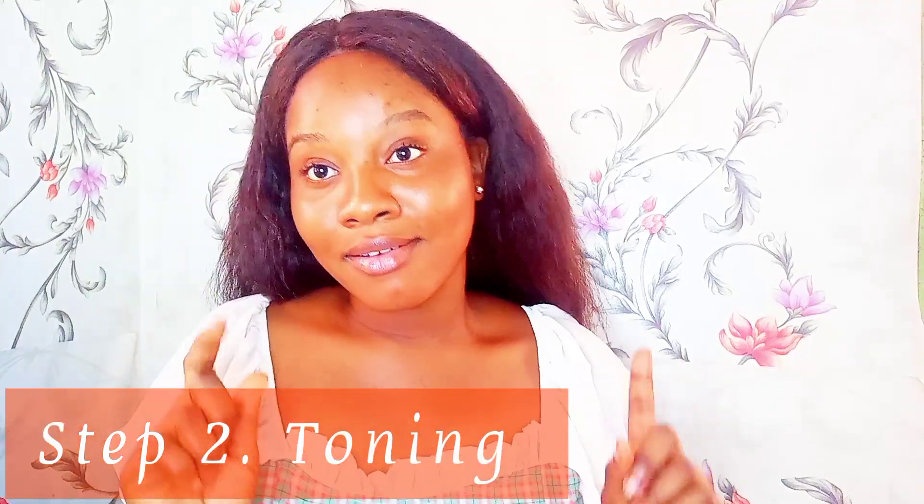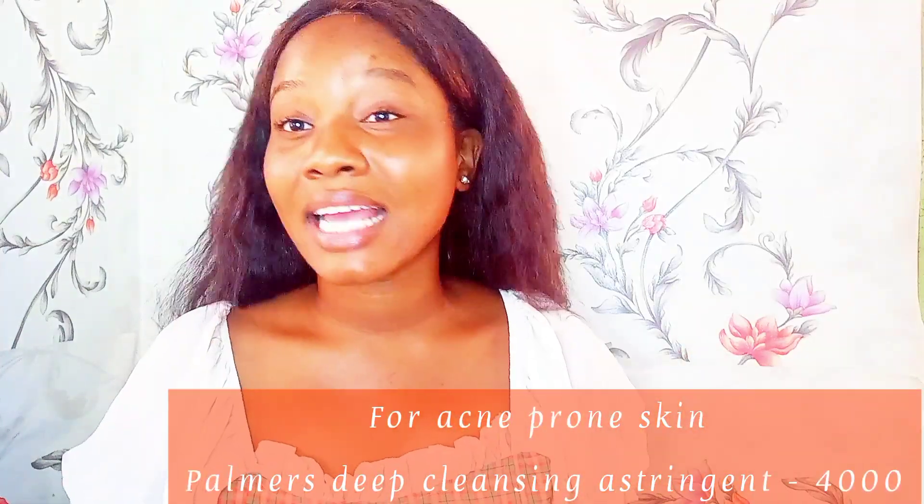The next step after cleansing is toning. I make use of the Skin Palmas Skin Sources Deep Cleansing Astringent. I've talked about this astringent a lot. This toner is really nice and I've used it since before I was struggling with acne. It is so good for acne-prone skin. If you have acne or you're dealing with breakouts, I recommend this — it's really good for stopping acne before it even comes out. I got this for around 4000.